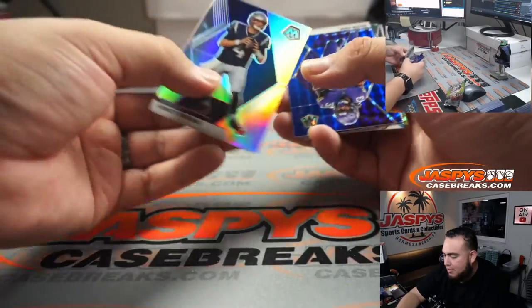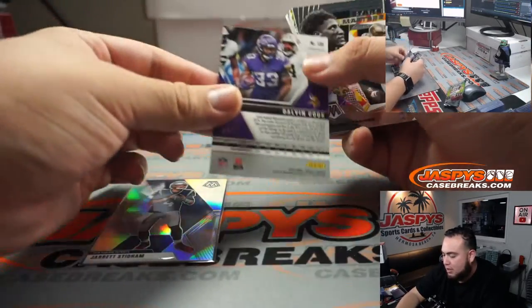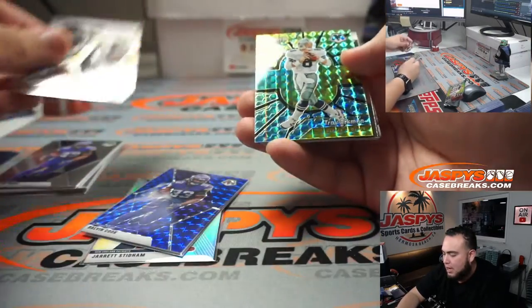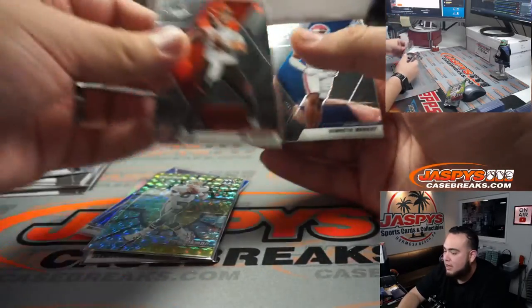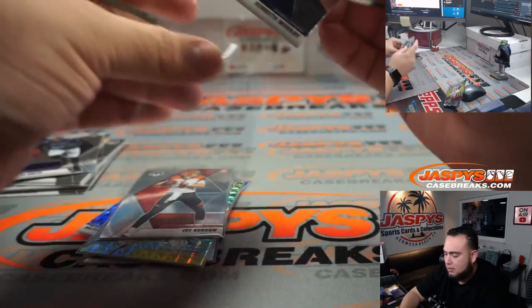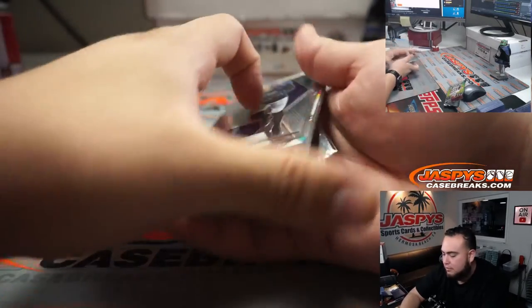We got a Jared Stidham silver. We got a Dalvin Cook color card, 45 out of 99. And then we got a Center Stage Troy Aikman — very nice. Joe Burris and Kenneth Murray. Not too shabby — very nice. A little pack filler there.